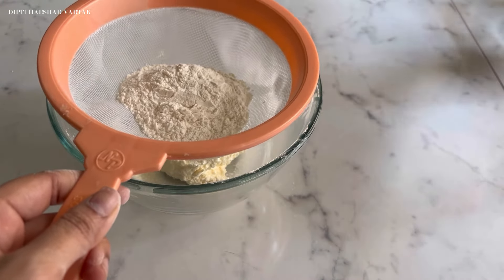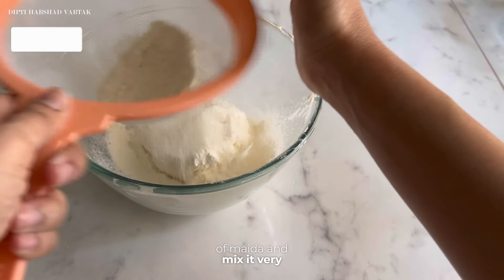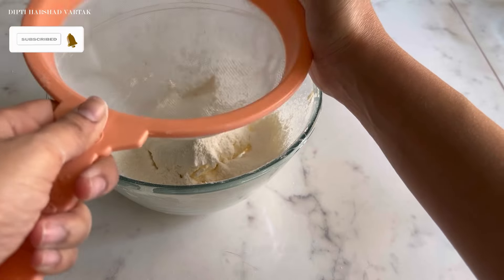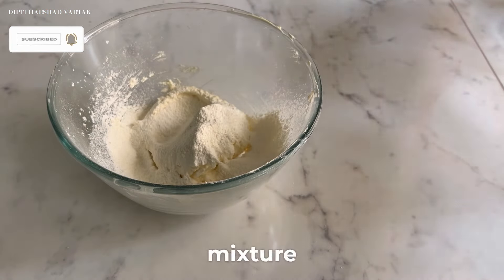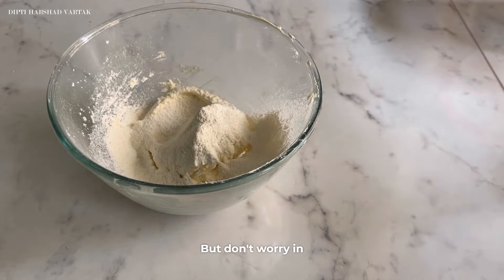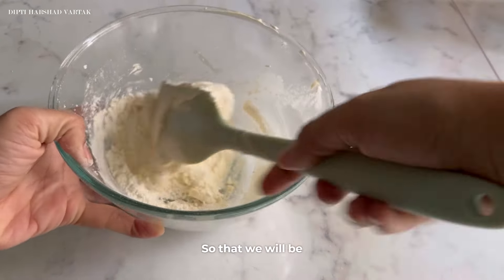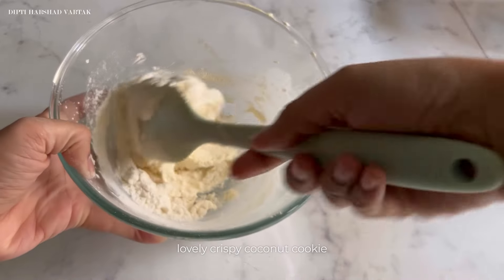Now let us sieve about 50g of maida and mix it very nicely. When you sieve your maida, you are going to get a very dry mixture. But don't worry — in just a matter of 5 minutes, the entire dough is going to come together so that we will be able to make our lovely crispy coconut cookie dough.